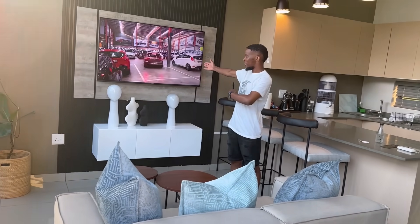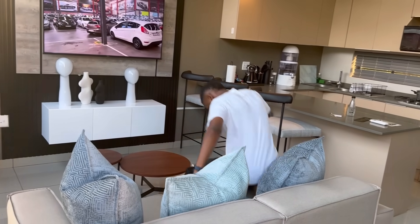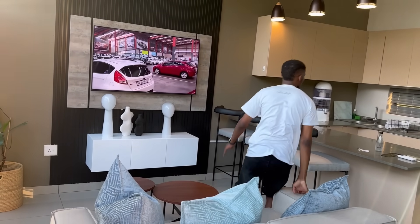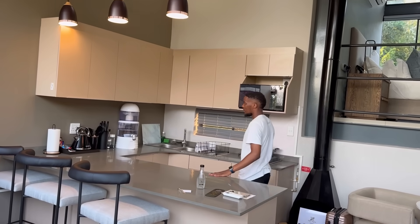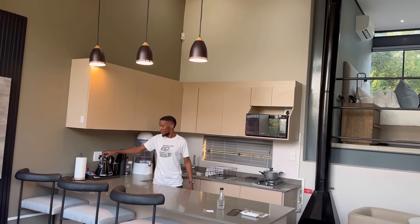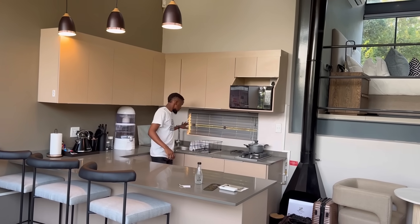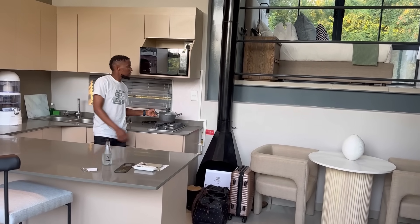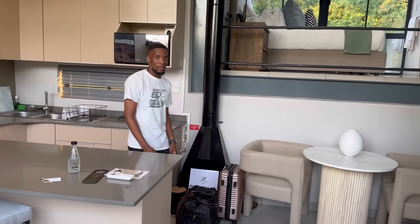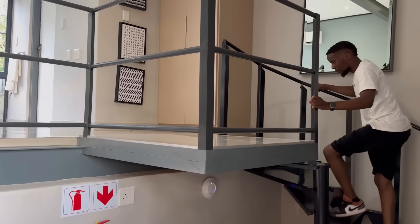We've got a proper smart TV — comes in handy if you want to watch Netflix or go to YouTube and watch Mr. HowMuch. Nice couch, proper stuff, it's fully furnished. You even have your own kitchen: there's a kettle to boil water, plates, spoons, a microwave, a stove, and a pot — we'll use it a bit later. Everything you're going to need is here. As you go upstairs, you'll find the bedroom.